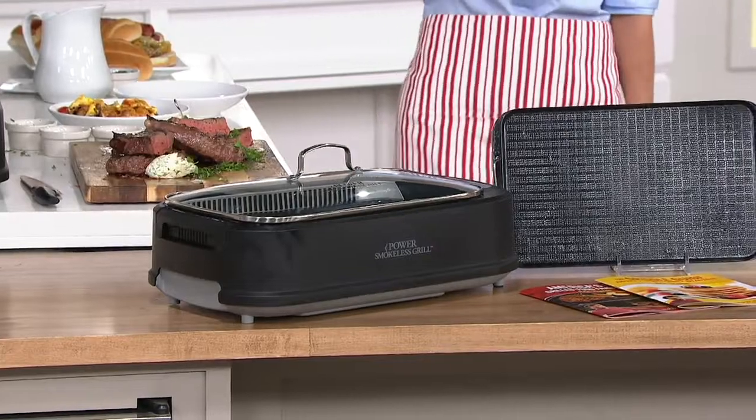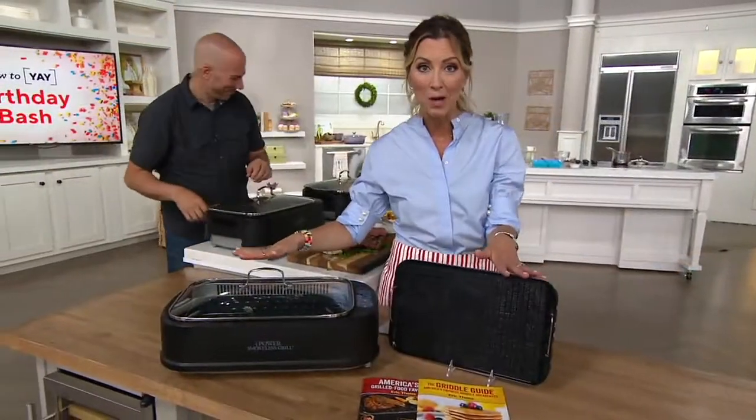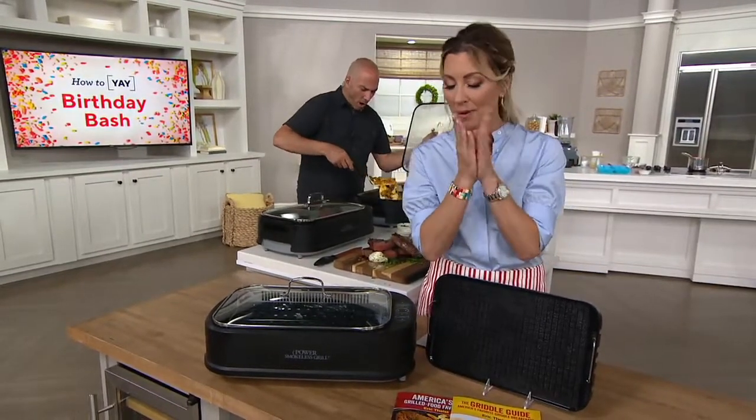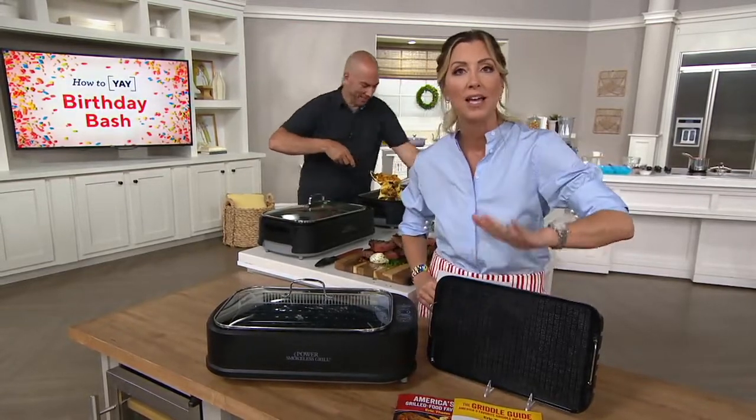A great thing to have. Six EasyPay of $16.66 — get it now. You get your two cookbooks and the griddle plate.